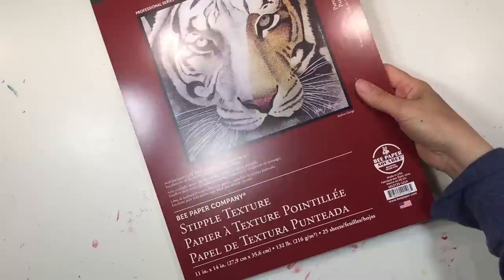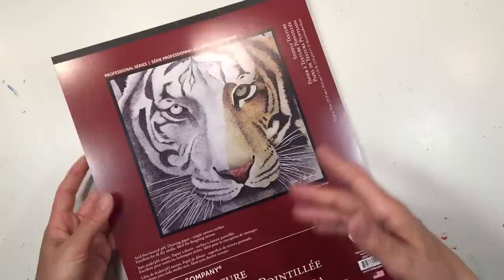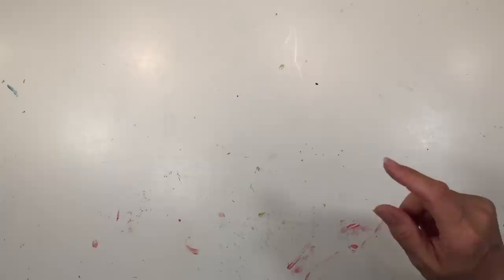The last item is stipple paper — I'm honestly not remembering why I got this, but I got a variety of watercolor papers from Dick Blick to try out with the kids to see which works best. That shipment hasn't arrived yet so I'll have a follow-up video on those. Don't forget to check the description box below for more information on products we're using this year, plus the other videos I mentioned. If you want to see what we're up to on a daily basis in our homeschool, you can find me on Instagram at pepperandpine.